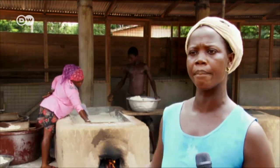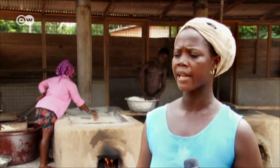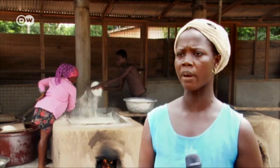With the open fire pit, I often coughed and felt pain. With the new stoves, I don't inhale smoke while frying gari, and I use less firewood. But I make so much more gari than before.